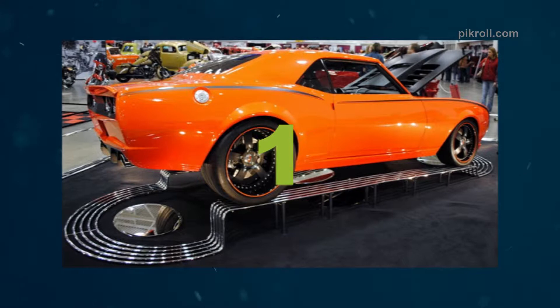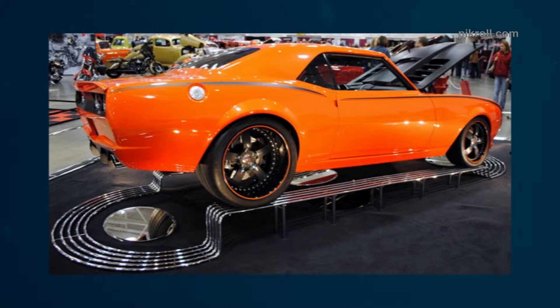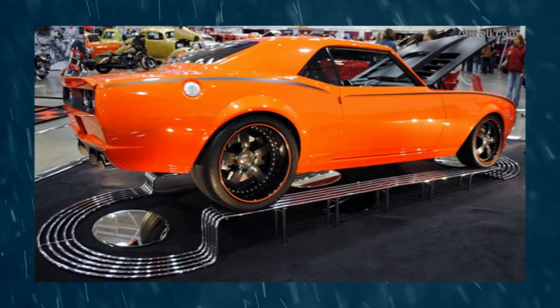Number one: the 68 Camaro. The 68 Camaro is a two-door, two-seater sedan car which first appeared in Chevrolet dealerships on September 29, 1966. The car is manufactured by General Motors. The design of the 68 Camaro is similar to the 67 Camaro.